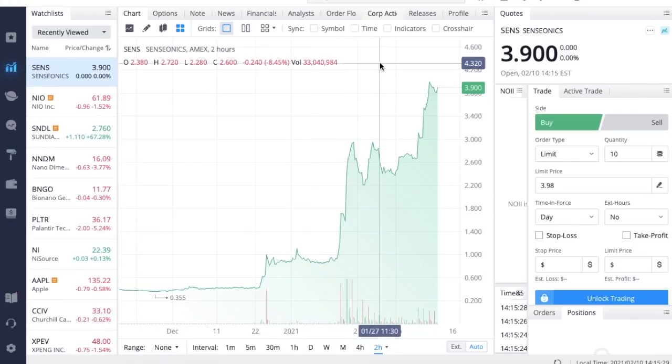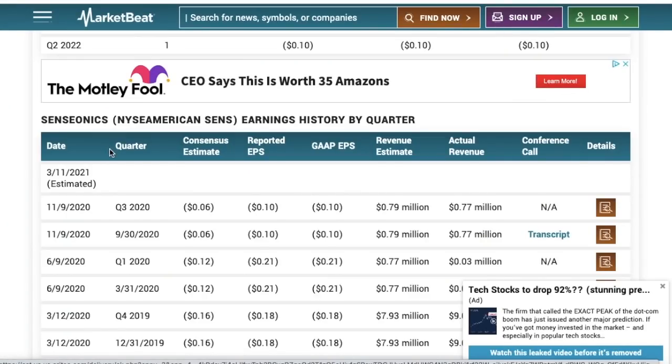What we need to look for next is when Senseonics will report earnings. Coming over here, we can see it's estimated to be reported on March 11th — that's just an estimated date, not confirmed, and we'll have to wait a couple of weeks. With any company reporting earnings, we usually see a substantial run-up in share price heading into the earnings event because buyers want to get in ahead of a possible beat. If Senseonics absolutely crushes the revenue numbers for Q4 2020 and full-year 2020, we are going to see this stock go absolutely crazy.